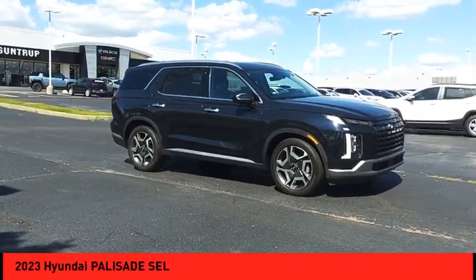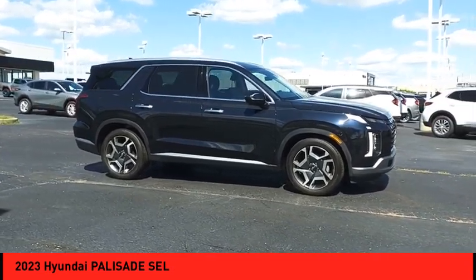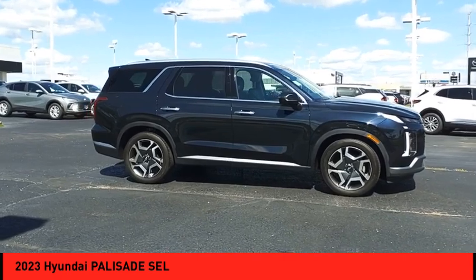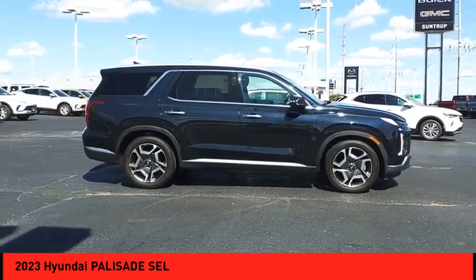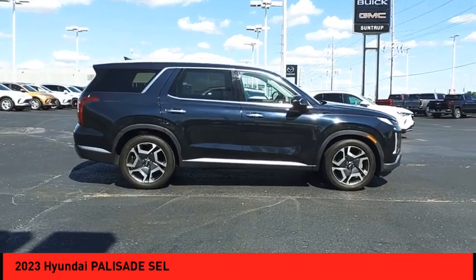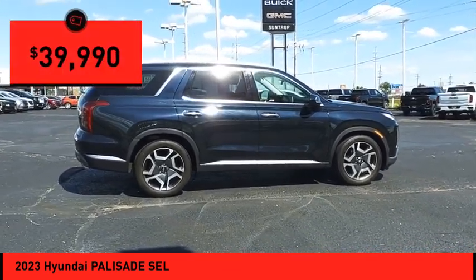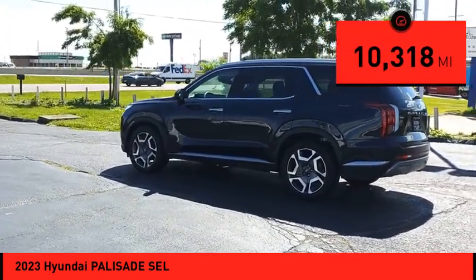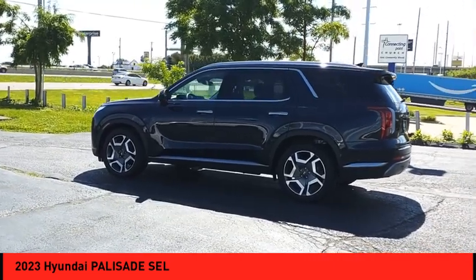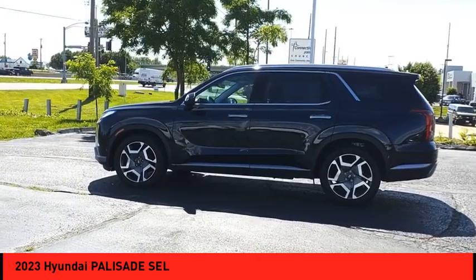Stop by and take a look at the 2023 Hyundai Palisade. The Palisade includes loads of interior room, third-row seating, and a stylish exterior. With all the additional technology features, your family will be thrilled to ride around in style. Priced below forty thousand dollars and with less than fifteen thousand miles, if affordable style and reliability are what you're looking for, this vehicle couldn't be more perfect. Drive it today.